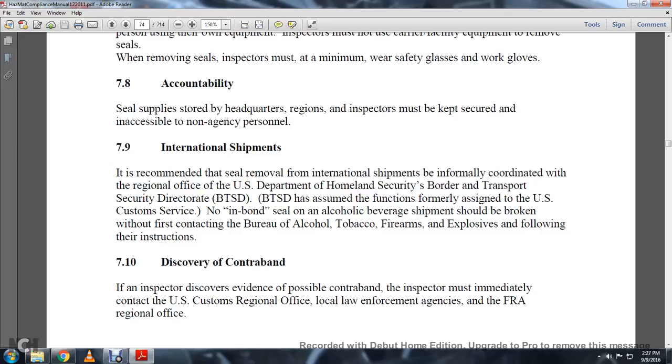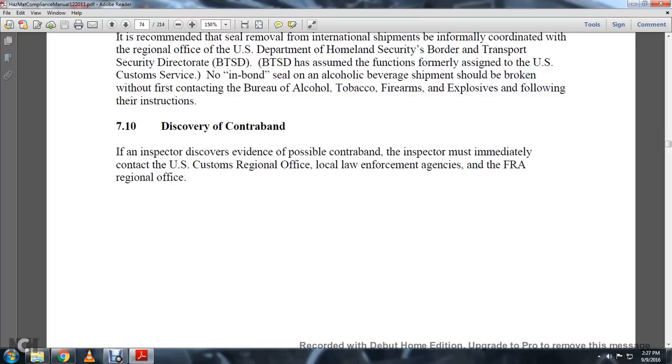No inbound seal of alcoholic beverages should be broken without first contacting the Bureau of Alcohol, Tobacco, and Firearms. Regarding discovery of contraband: if the inspector discovers evidence of possible contraband, the inspector must immediately contact the U.S. Customs regional office and local law enforcement agencies, as well as the FRA regional office.